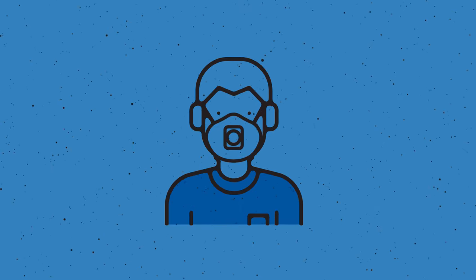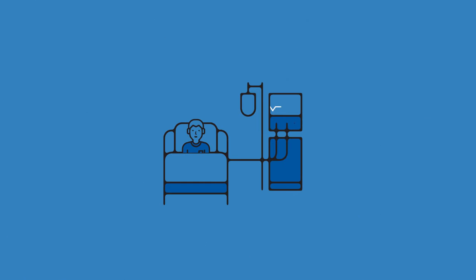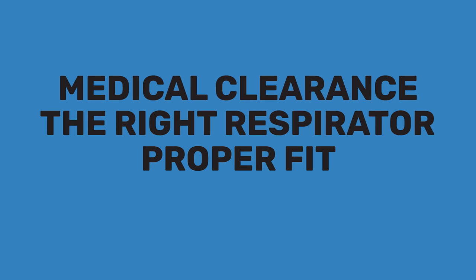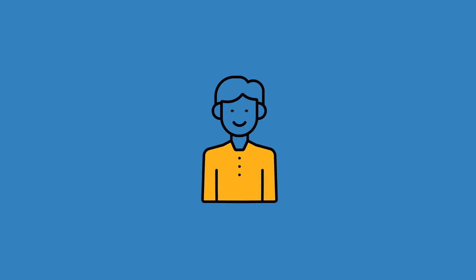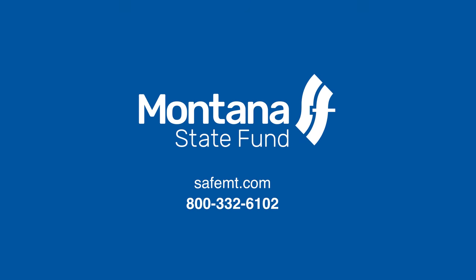Using a respirator can protect you from tiny threats with big consequences. So make sure to follow the keys of using a respirator properly: get medical clearance to wear one, select the right respirator for the job, fit it properly, and maintain it well over time. This will keep you breathing easy in more ways than one. For more information on respirator use, check out the many resources at Montana State Fund.